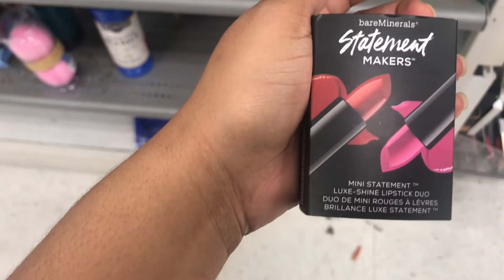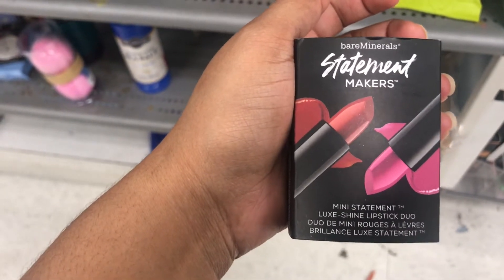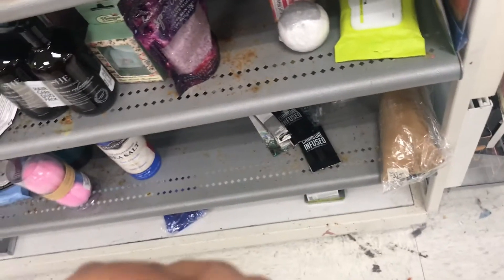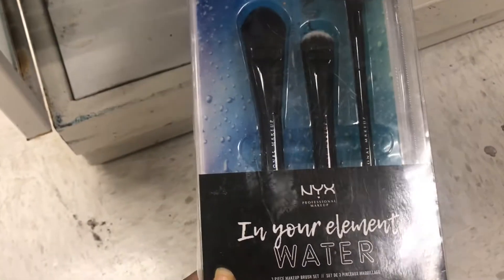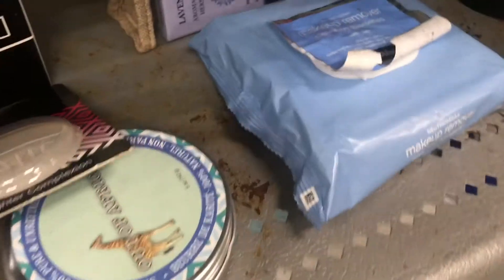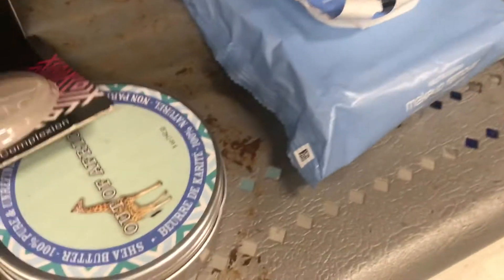I see Bare Meadows Statement Makers, the Mini Statements Lip Duo — this is $5.99. I see a NYX In Your Element Water 3-Piece Bluster Set, I think it's $7. There are also some Neutrogena items, but it looks like somebody's been using those — but that's $3.